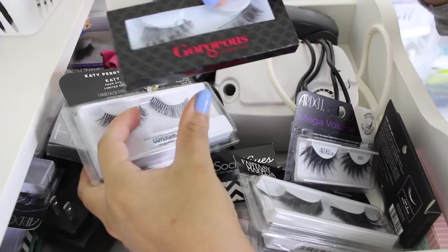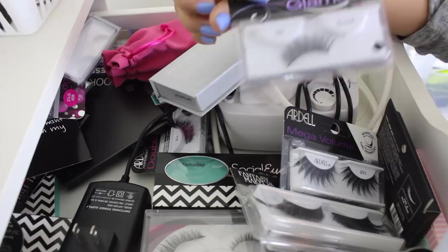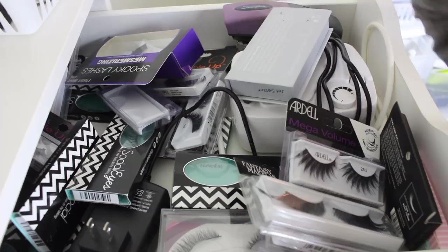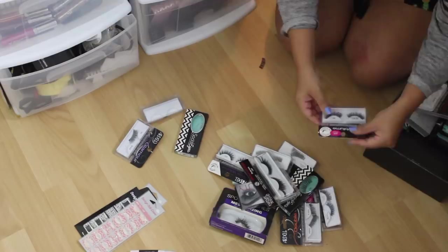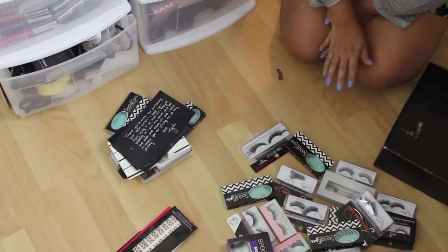Lashes are hard to get rid of unless they're completely battered up. This one has two different sets of lashes in there. Because they don't expire, I could technically have them forever. I discovered doing this that the only way I would ever throw out a lash is if I lose them. So I guess it's good that I lose them, or else I would never throw out any lashes. I ended up not being able to throw too many away since they're all in decent condition.